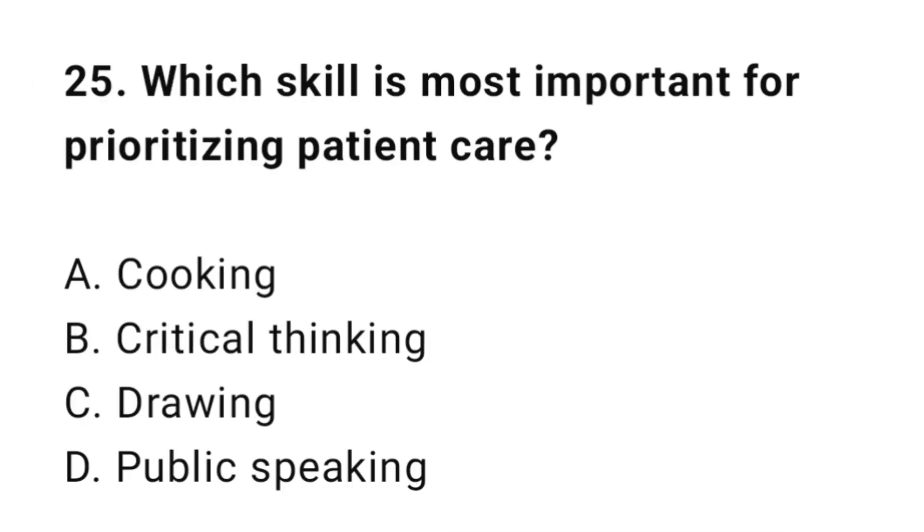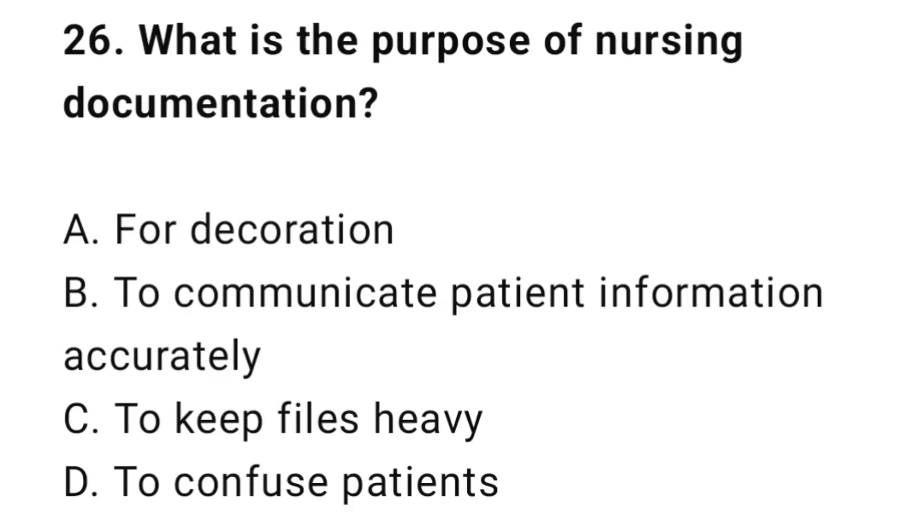Question 25: Which skill is most important for prioritizing patient care? The correct answer is B: Critical thinking. Question 26: The correct answer is B: To communicate patient information accurately.